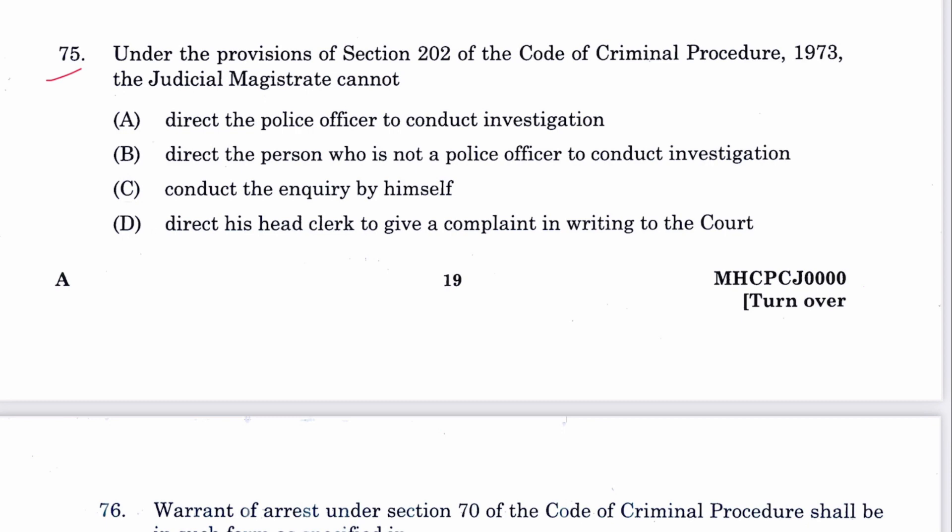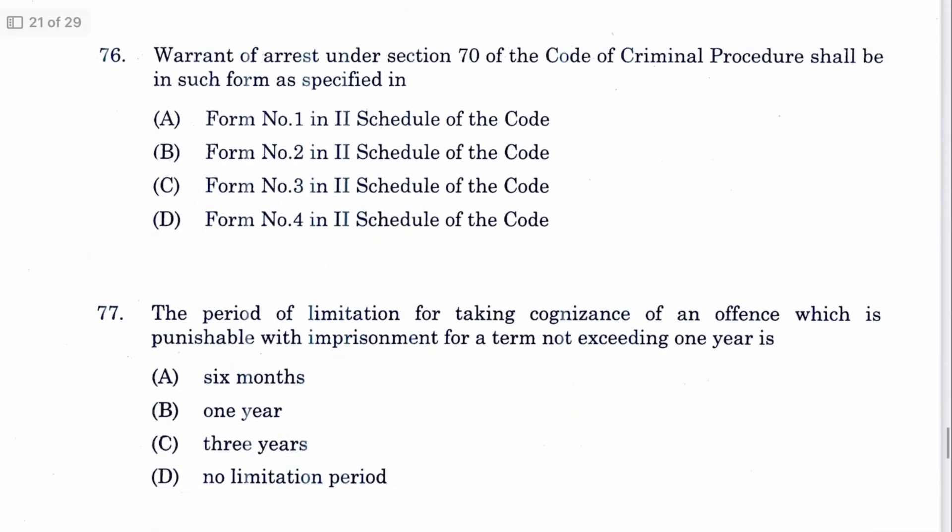Question 75: Under Section 202 CrPC, a judicial magistrate cannot direct a police officer to conduct investigation. He can direct a person who is not a police officer to conduct investigation, he can conduct the inquiry himself, but he cannot order his head clerk to examine the complainant. D is the answer.